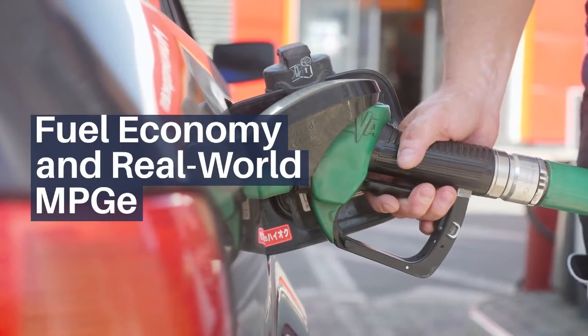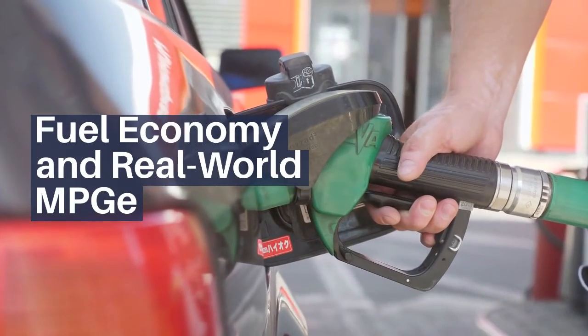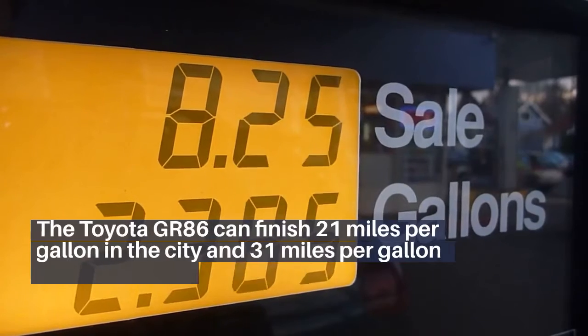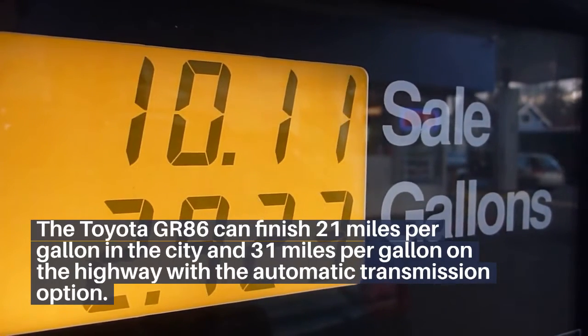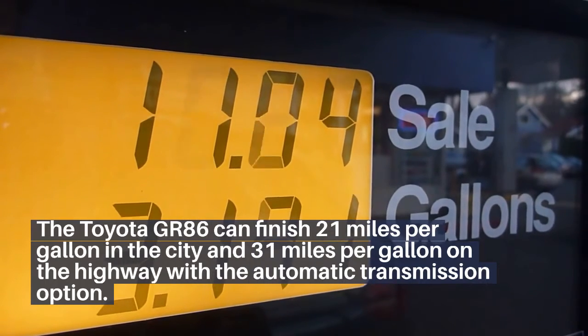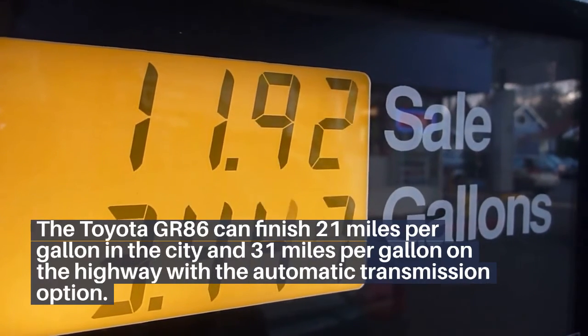Fuel Economy and Real-World MPG: The Toyota GR86 with the automatic transmission can achieve 21 miles per gallon in the city and 31 miles per gallon on the highway.